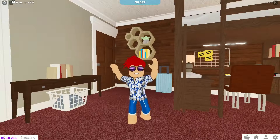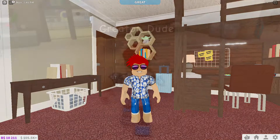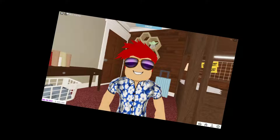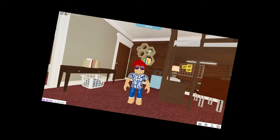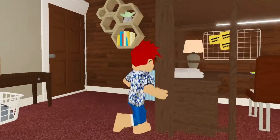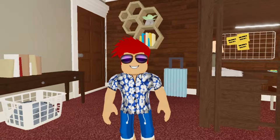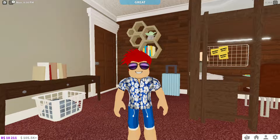Hey everyone and welcome back! Today I am back in Bloxburg and back from my great vacation. That waterslide was violent. Anyway, today I have decided to build a dream studio of mine, or an ideal office for making videos and whatnot. So without further ado, let's get straight into it.